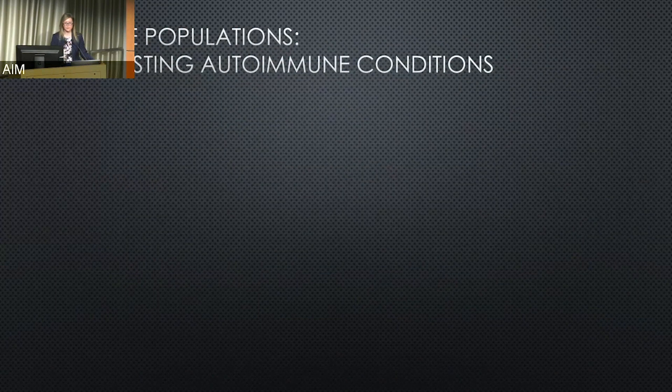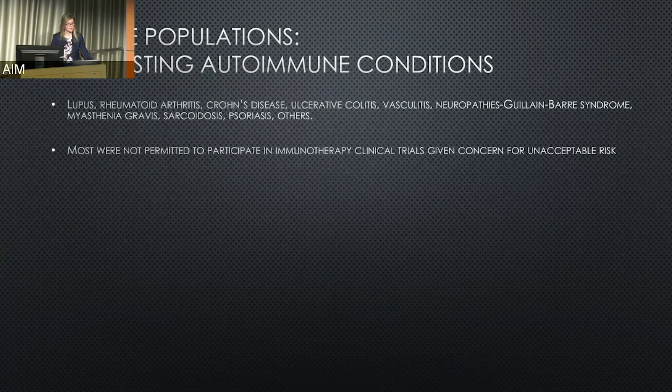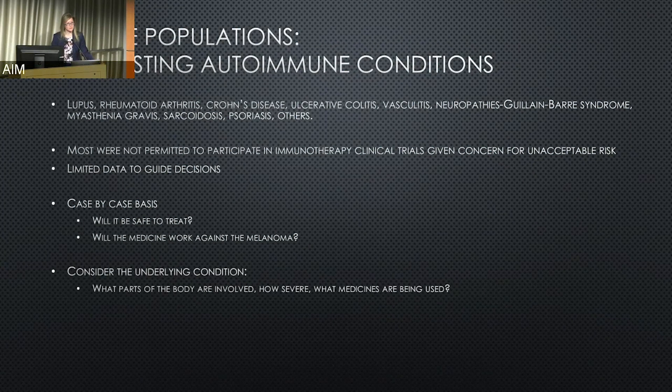A similar circumstance applies to people with pre-existing autoimmune conditions such as lupus, rheumatoid arthritis, inflammatory bowel disease, vasculitis, and neuropathies. Most of these patients were also felt to be at too great a risk to participate in trials, so again we have limited data and take it on a case-by-case basis. We consider the underlying condition — has it been dormant, are there active medications, how severe is it, what parts of the body are involved — and proceed with caution.